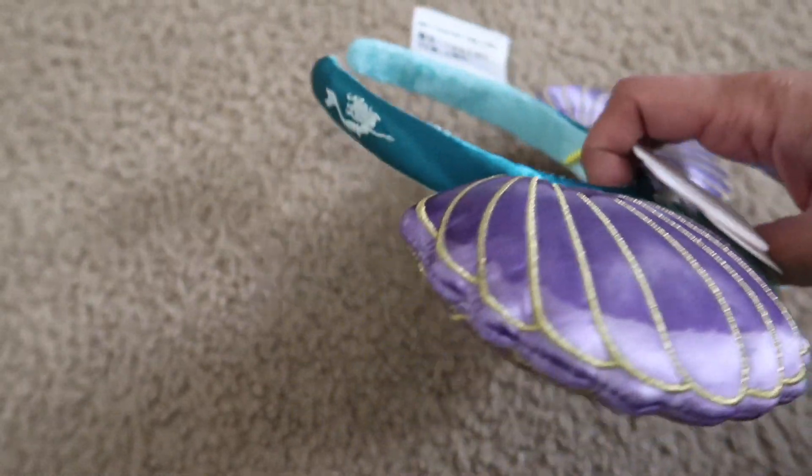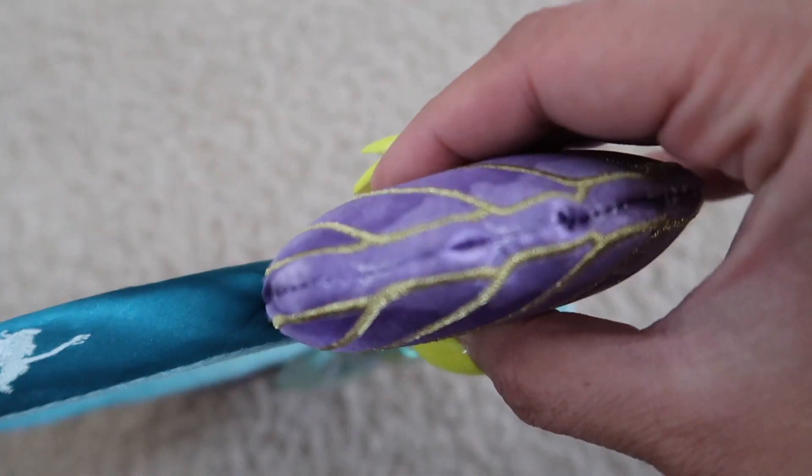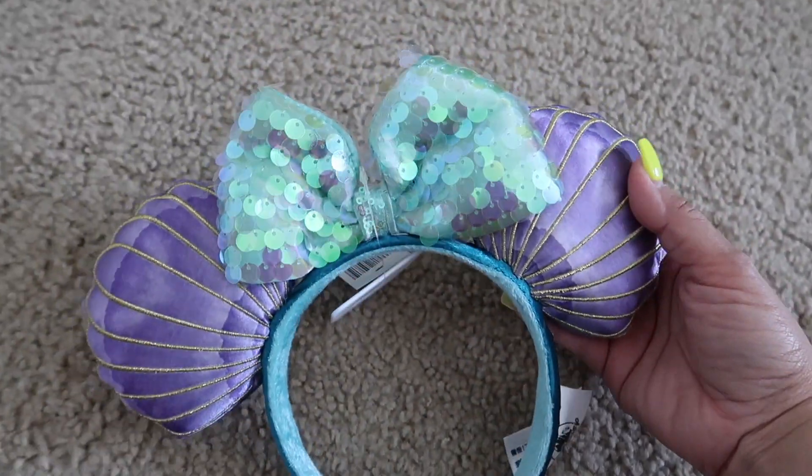...and on the other side it says 'don't care.' That is so cute! And then on the other side it has Ariel swimming. So that is super cute. These are so nice, you guys. I love them so much.